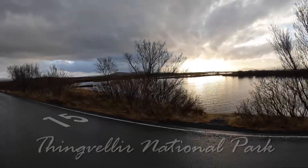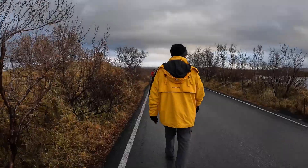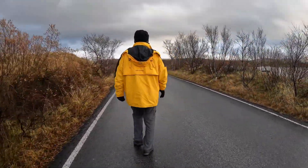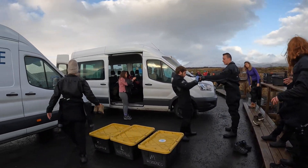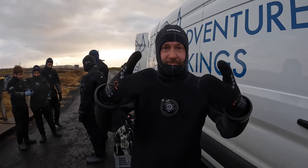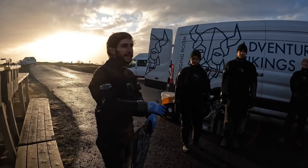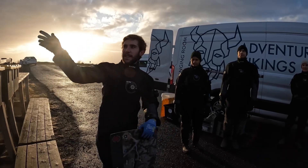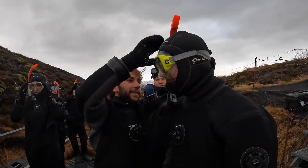We were sad to be checking out of our glass lodge, but we were very excited to be doing something today that you can only experience in Iceland. We're standing now between two tectonic plates — North American there, and the Eurasian about three miles or seven kilometers that way. It's very, very clear — you have more than 100 meters of visibility.